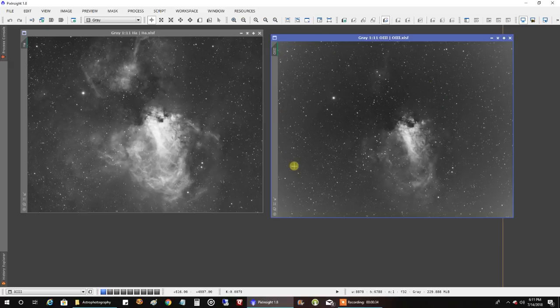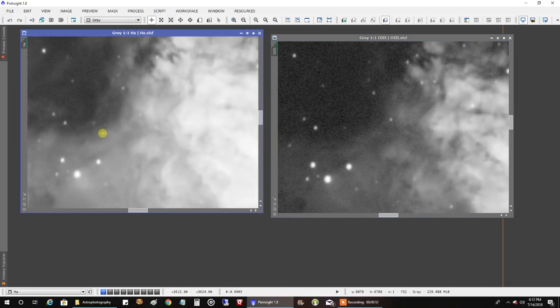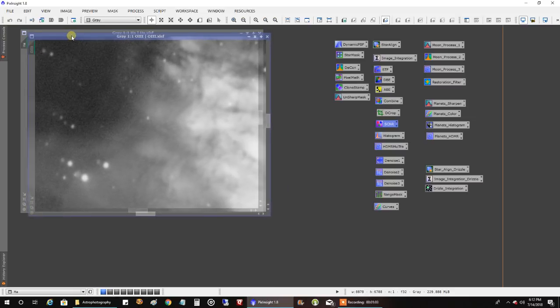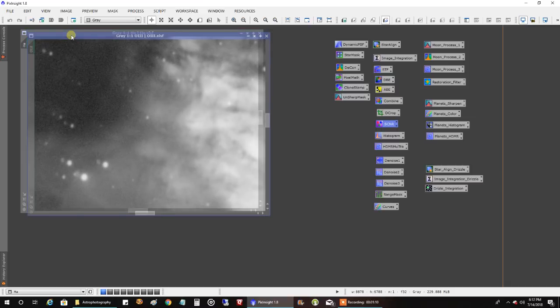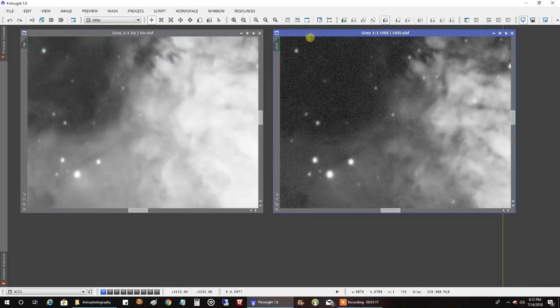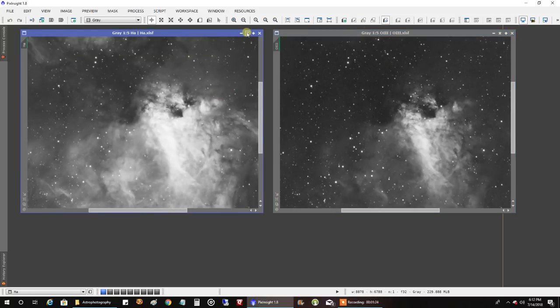After this I ran an automatic background extraction and a dynamic background extraction, and that seemed to fix that. This is the second time I've had a problem pointing in the low south where my stars for oxygen — and another time for sulfur as well — seemed a little bigger than they were for HA. Most of the time they were the same size, but when I point in the low south, for some reason, the stars come out a little bigger. I don't know if it's a coincidence. What I did is I ran deconvolution on the oxygen data to shrink the stars just a little bit, and it brought everything down to the same size.